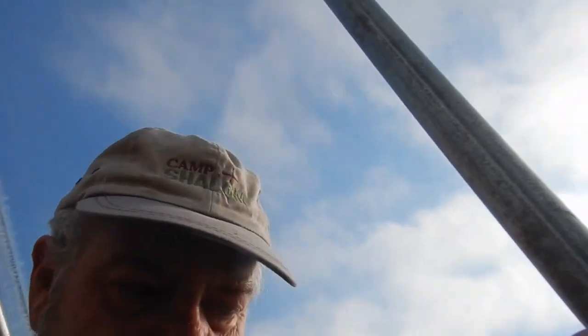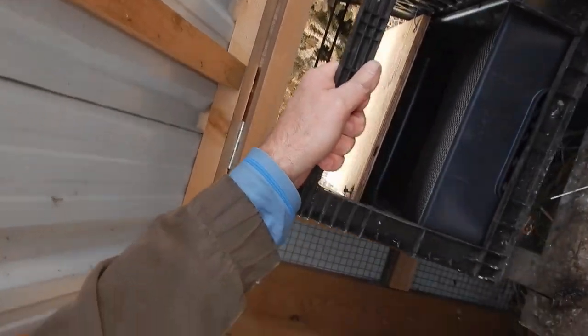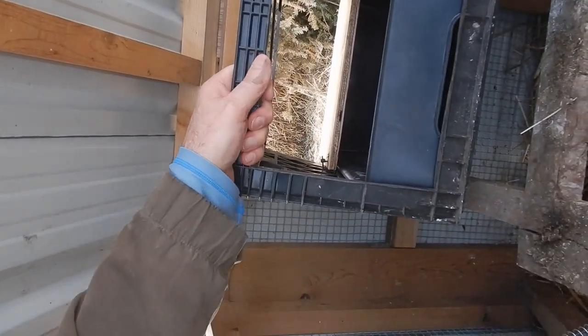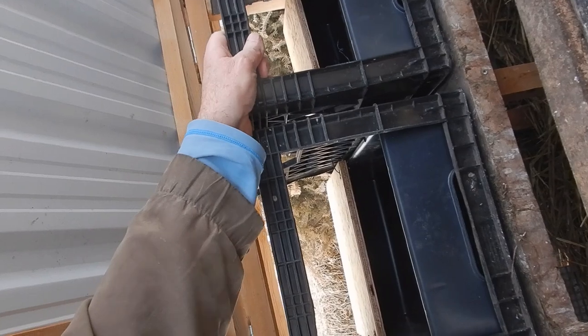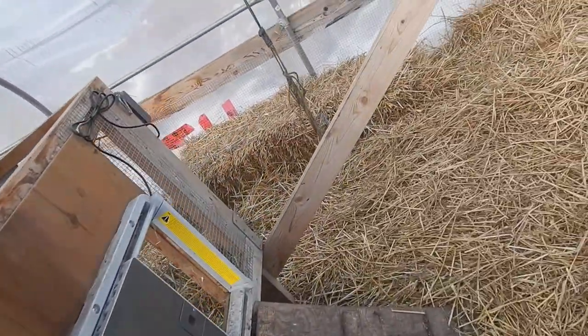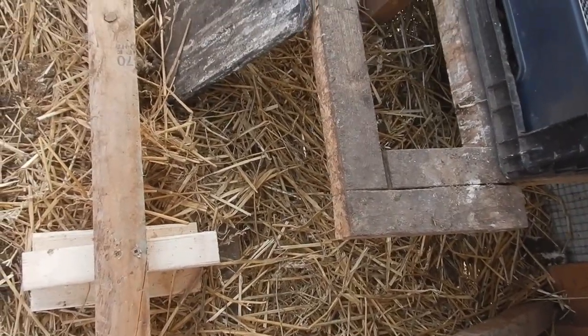So does this mean that there's no eggs at all this morning? Or were they placed someplace else? I see one egg. There's no others down there. None there. None that I can see over here.